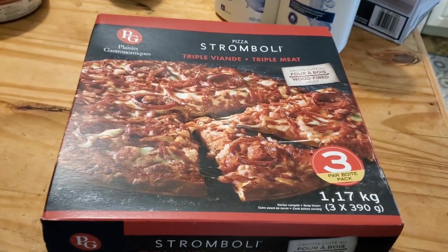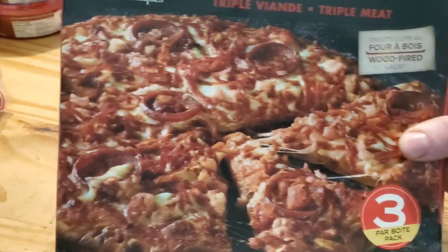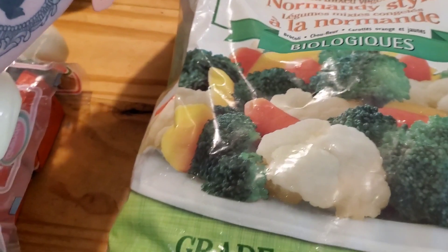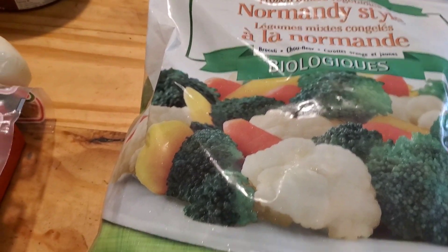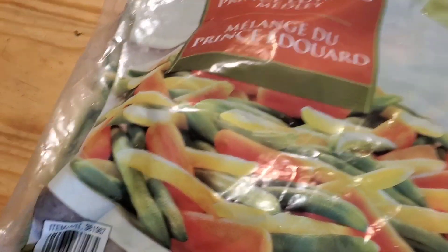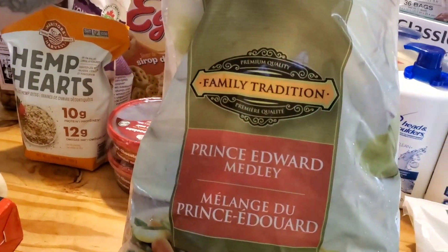Next, more freezer items. This is 10 bucks for three meat lovers pizzas — they're really good, though I dress them up a little. And then chimichangas — a giant pack of 18. Everybody needs that in their life. Then a big giant bag of frozen broccoli, cauliflower, and carrots — about $15 — good to have in the freezer for a stir fry or side dish. And our last freezer item is a big bag of carrots, green beans, and yellow beans — only $8 for three kilograms.